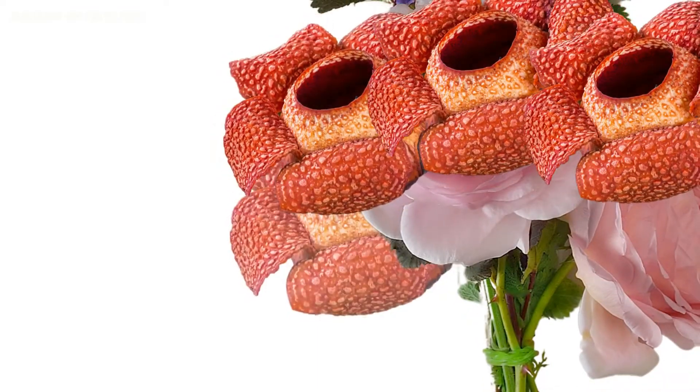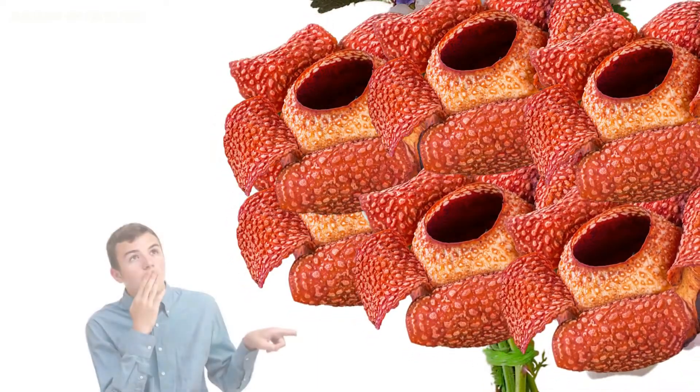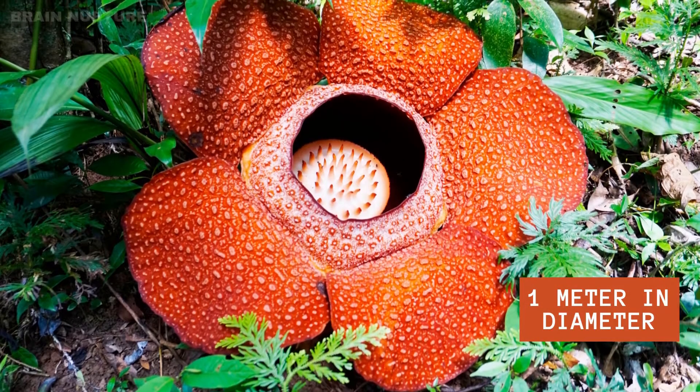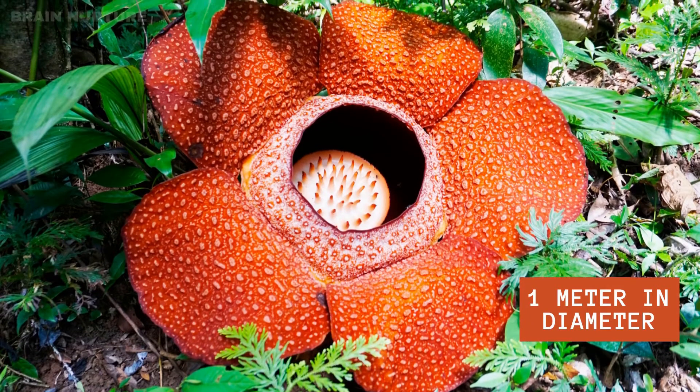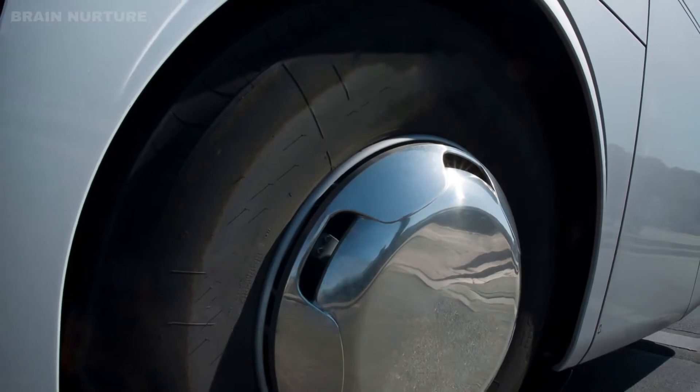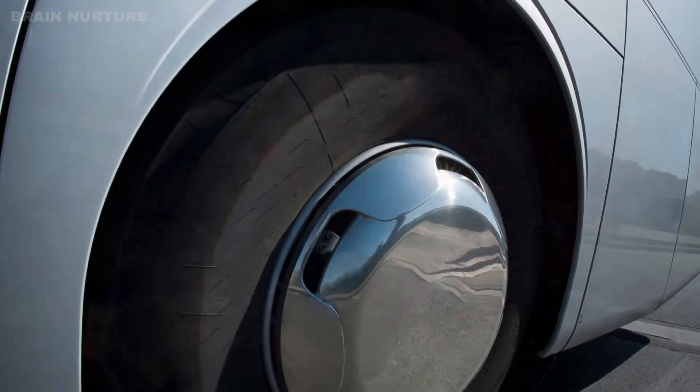It is hardly the case that one would pick this flower for a bouquet. First, consider its size: it can grow to about 3 feet in diameter — the size of a bus tire — and weigh some 24 pounds.